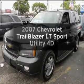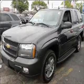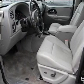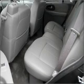Introducing the 2007 Chevrolet Trailblazer. This is the set of wheels you've been looking for. With a reliable engine that responds smoothly to its automatic transmission, the anti-lock braking system will keep you safe on the road.